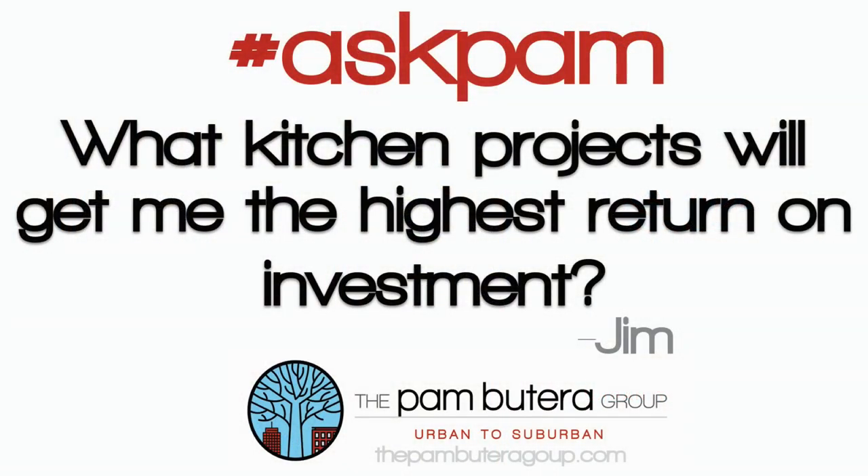Hi, it's Pam with the Pambiterra Group with another Ask Pam. Jim wants to know what kitchen projects will get him the highest return on investment. Great question, Jim.